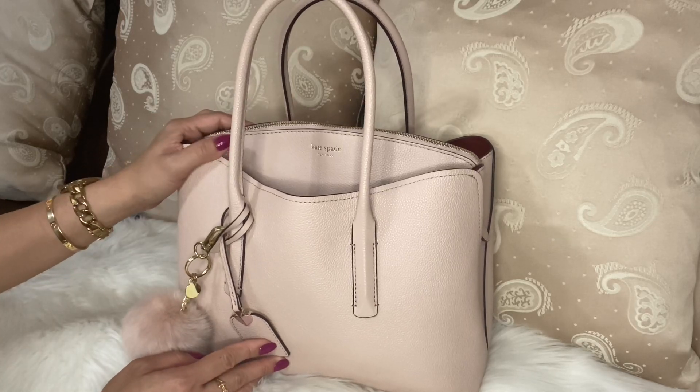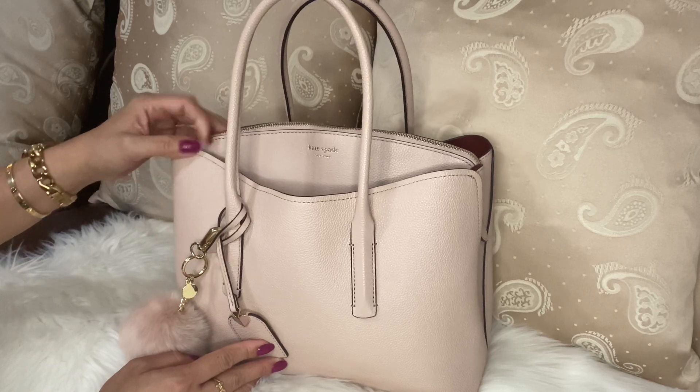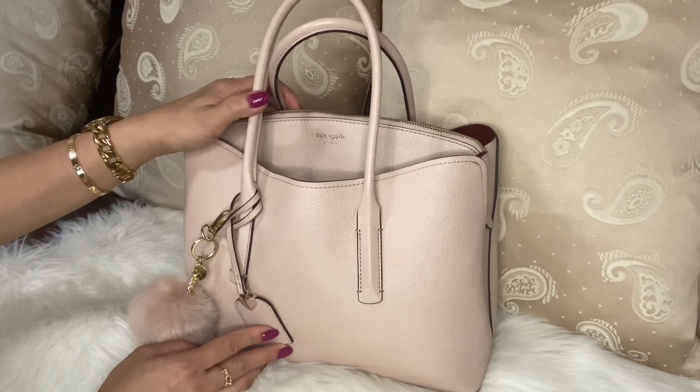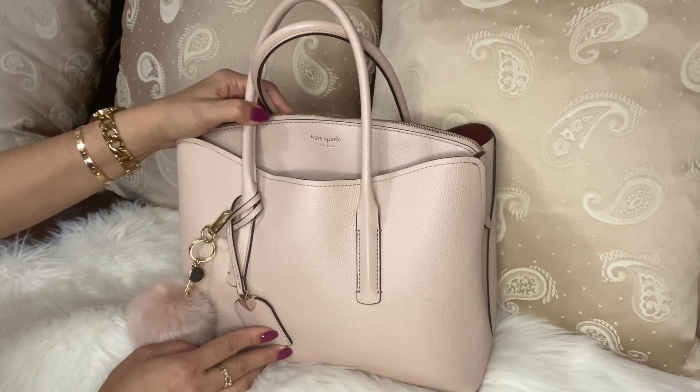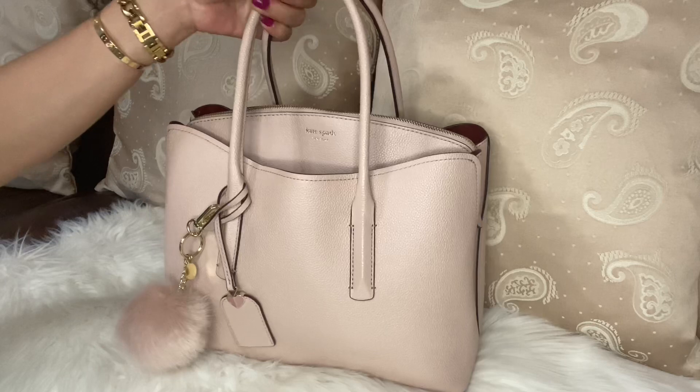Hi guys, welcome back to my channel! If you are new here, my name is Shella. If you haven't subscribed to my channel yet, go ahead and hit that subscribe button so you will be notified every time I post a new video. Today I have another new bag collection that I'm going to show you guys.